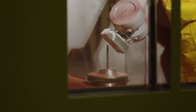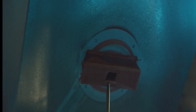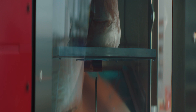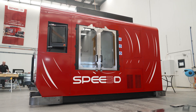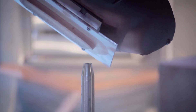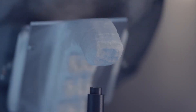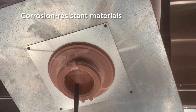Enter Speed3D's patented Cold Spray Additive Manufacturing — a solution which provides metal parts easily, on demand, at the point of need. With Speed3D's Static Warp Speed or Mobile X-Speed Metal 3D Printer, maritime manufacturers can produce large, strong, dense metal parts in hours, not days, in a wide range of corrosion-resistant materials, such as Nickel Aluminum Bronze, or NAB.